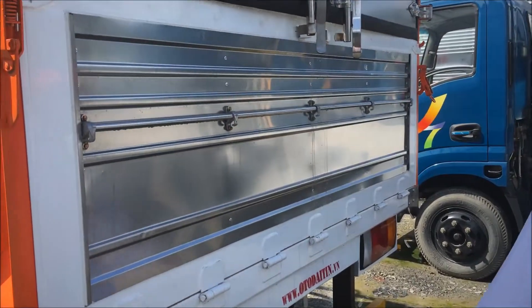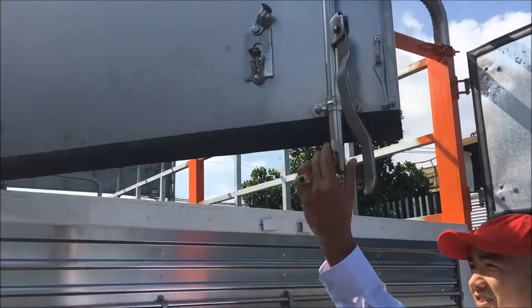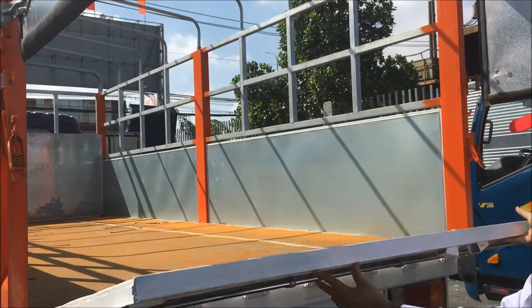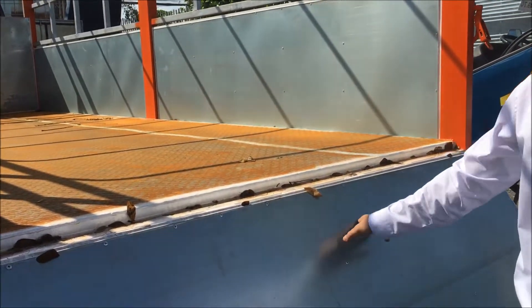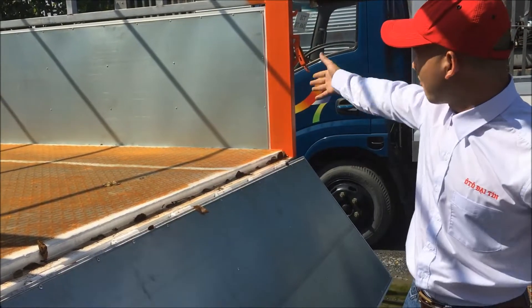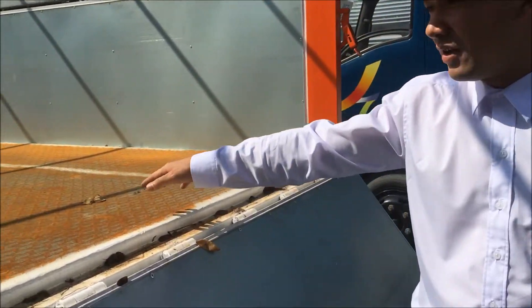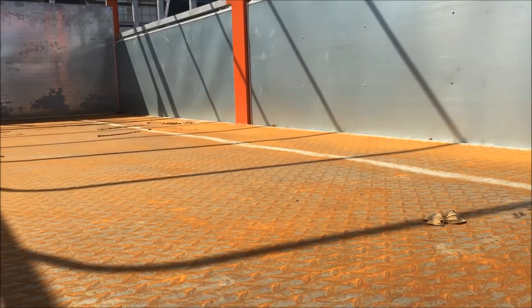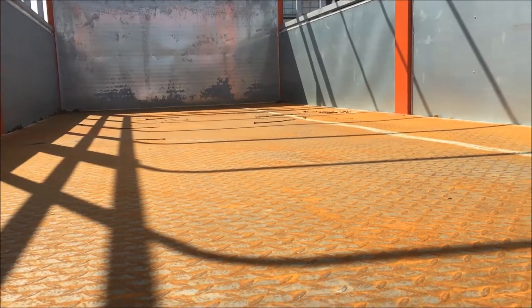Mình sẽ mở ra bên trong cho các bạn xem. Thùng bên ngoài là một lớp inox và bên trong là hai lớp - có một lớp cách nhiệt, và thùng bằng sắt dập lá me. Các bạn nhìn thấy không? Rất là chắc chắn, sắt dập lá me.